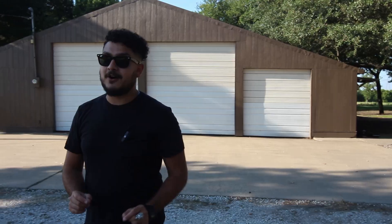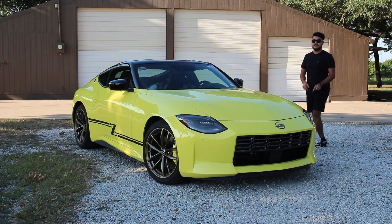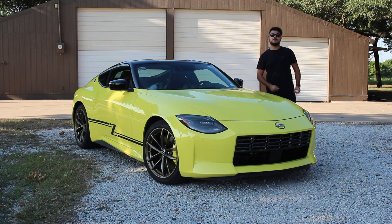Today I have a very special car to the right side of me. This is a 2023 Nissan Z. I'm going to see if this thing can invoke similar emotions. Let's get into it.